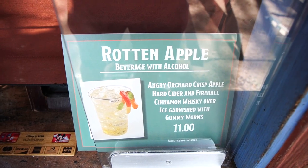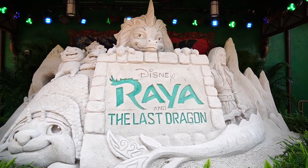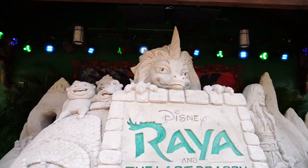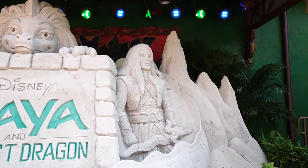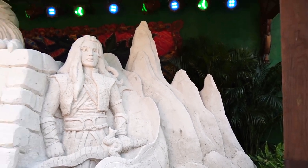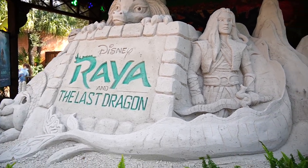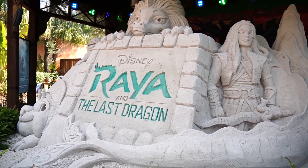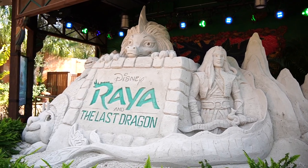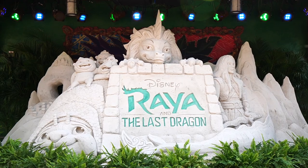They also have something called the Rotten Apple — Angry Orchard Crisp Apple hard cider with Fireball and gummy worms. Over on the Discovery Island Stage there's a sand sculpture for Raya and the Last Dragon. There's Tuck Tuck — not baby Tuck Tuck but large boy Tuck Tuck — and the Last Dragon, and over here is Raya with her sword and incredible detail. I wonder how they keep sand sculptures together — probably water to sculpt it and then some sort of setting spray agent.